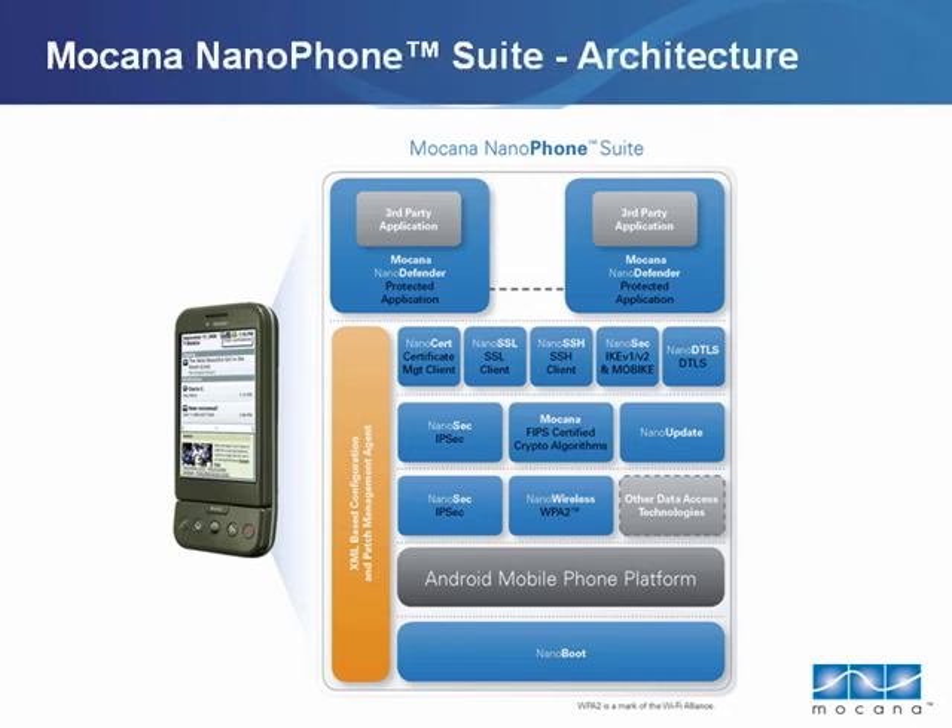Nanophone's cryptographic implementations have been certified to the U.S. government's FIPS — Federal Information Processing Standards 140-2 Level 1 — the highest level awarded by the federal government for cryptography implemented in software. That means developers building with Nanophone should be able to get much quicker, less expensive federal certifications of their own, should they decide to apply for it.